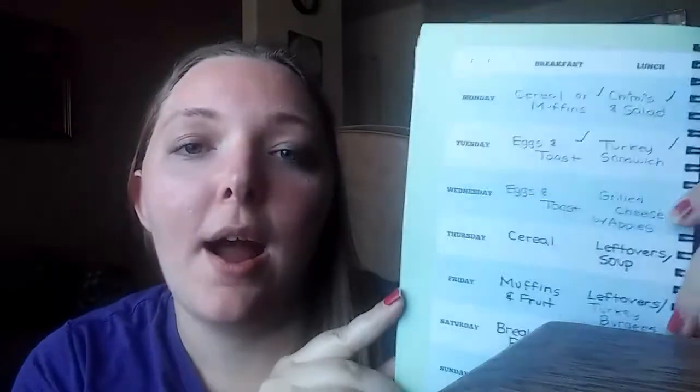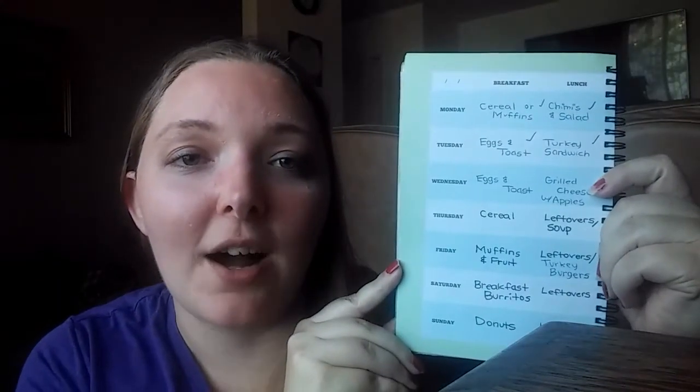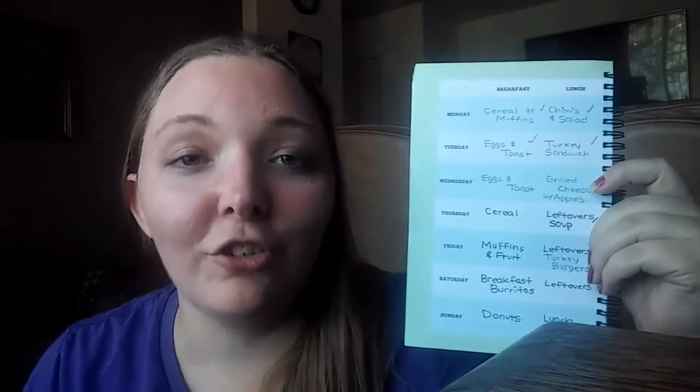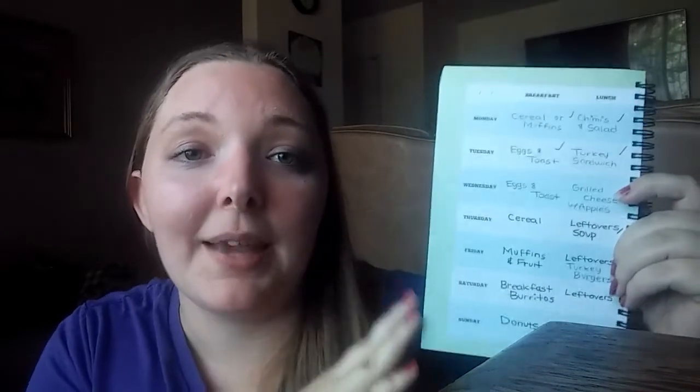He probably spent way too much on this book — it probably wasn't even on sale — but he did it all on his own. The cool thing about it is that it has options for breakfast and lunch, which is awesome. Having a cute book, I feel like, makes you more compelled to actually fill it out because it looks nice. I feel like I'm more organized because of this than if I just had a blank piece of paper.